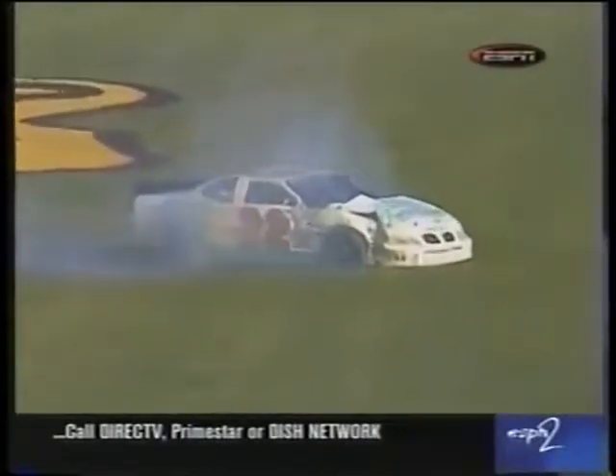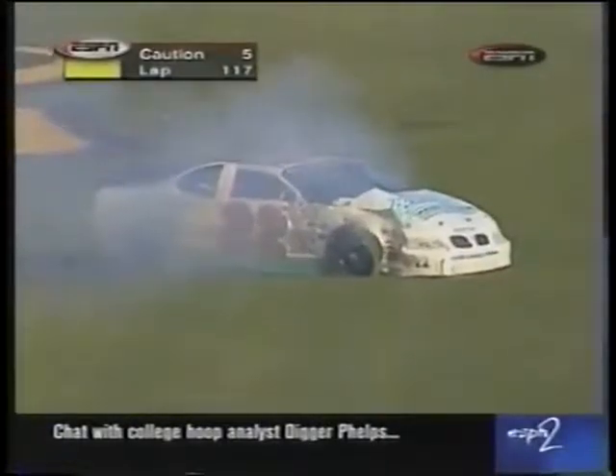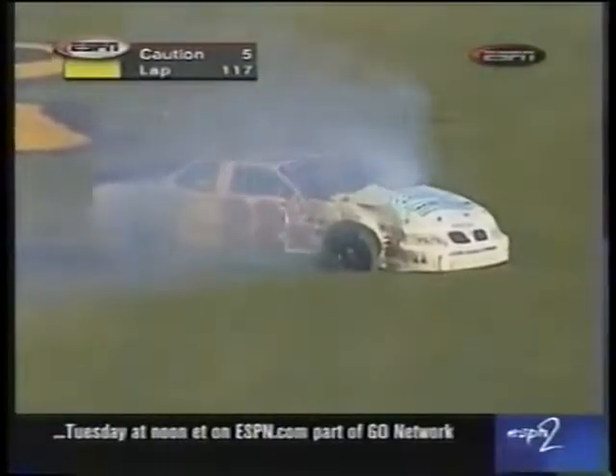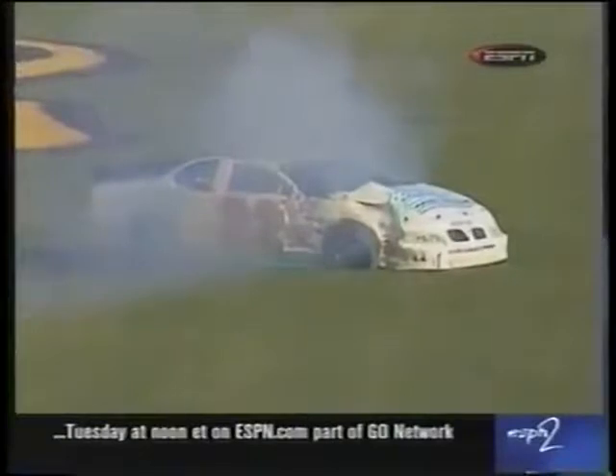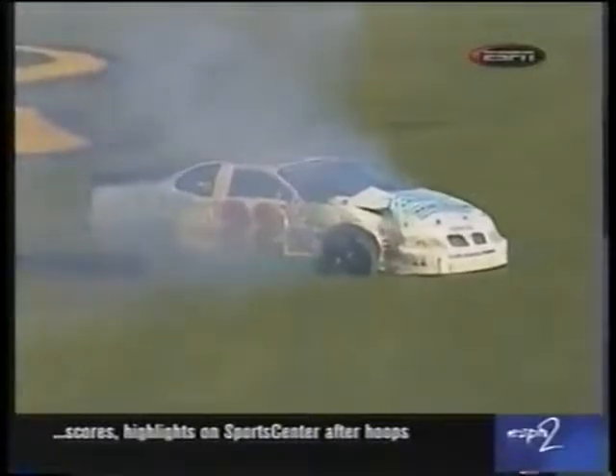He was moving toward his second winner in a row, and he hit a ton up there. That's exactly the same accident that we saw Steve Park wreck — the way we saw him wreck early last year. He missed so much of the season. Skinner wrecked the same way too, just cuts the right front tire. It looked like the right front tire just let go all of a sudden, and he's across there.